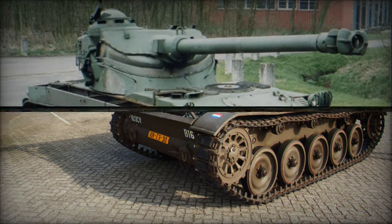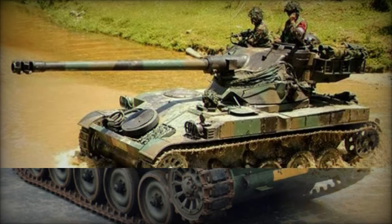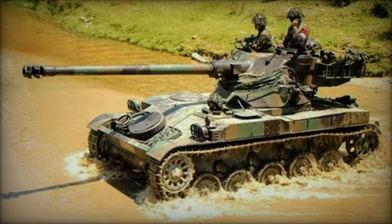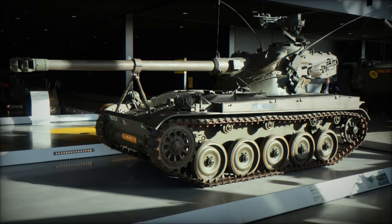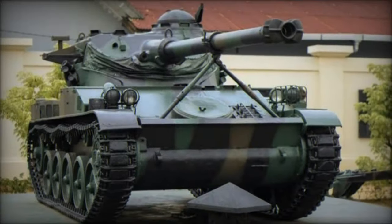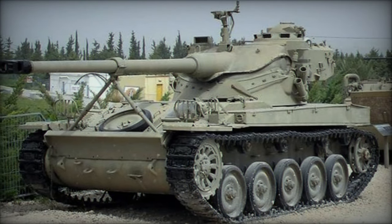The global reach of the AMX-13 extended far beyond French borders, with operators including Argentina, Indonesia, Mexico, the Netherlands, Singapore, Switzerland, and Venezuela. Notably, Israeli variants saw combat during the Six-Day War in 1967, albeit facing challenges against Soviet tanks.